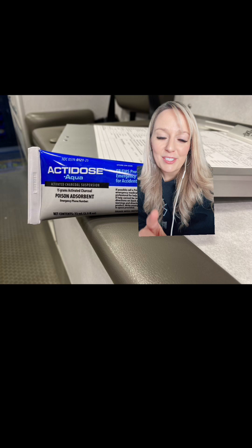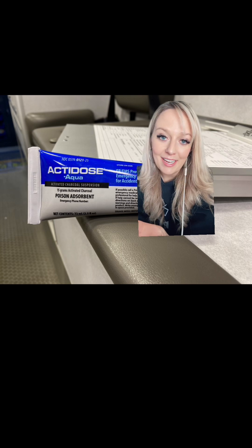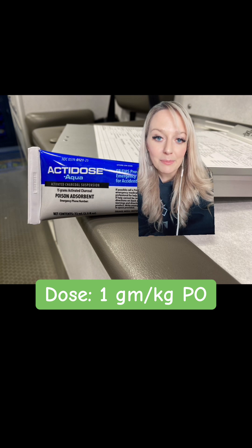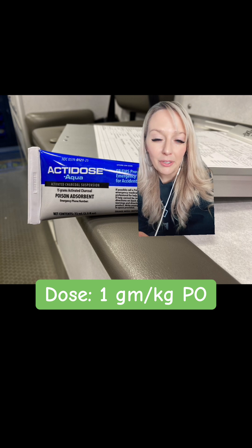Before we get into dosages, make sure you're abiding by your local protocol and staying within your scope of practice, because this can vary from area to area and state to state. A typical activated charcoal dose could be anywhere from 25 to 100 grams, or it could be the weight-based dose, which is usually one gram per kilogram for both the adult and the pediatric dose.